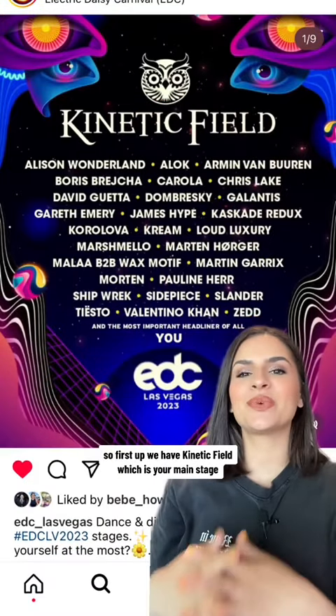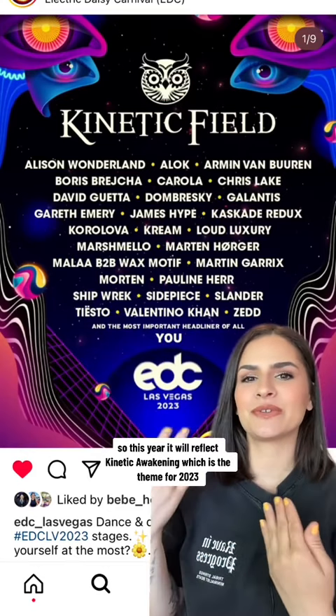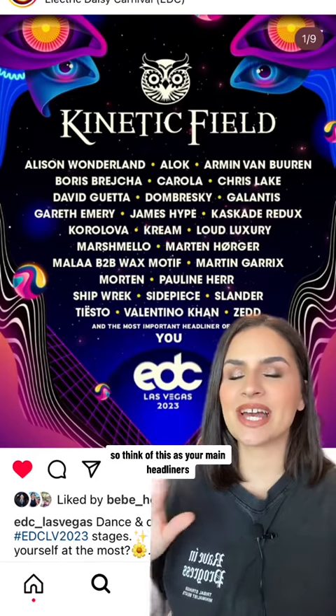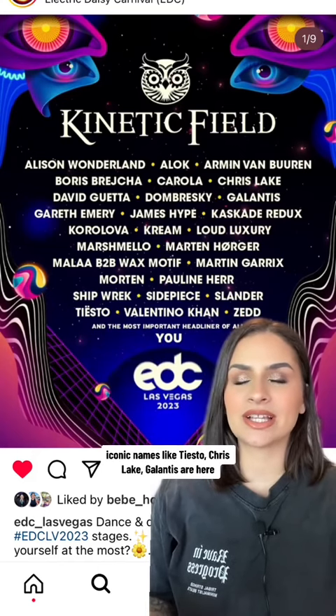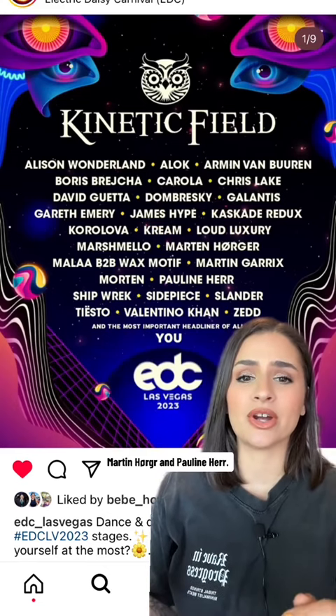First up we have Kinetic Field, which is your main stage. It's a different design every single year, so this year it will reflect Kinetic Awakening, which is the theme for 2023. Think of this as your main headliners — all genres are represented here so you could get a little bit of everything. Iconic names like Tiesto, Zedd, Chris Lake, and Galantis are here, but you also have rising artists like Korolova, Martin Horger, and Pauline Hare.